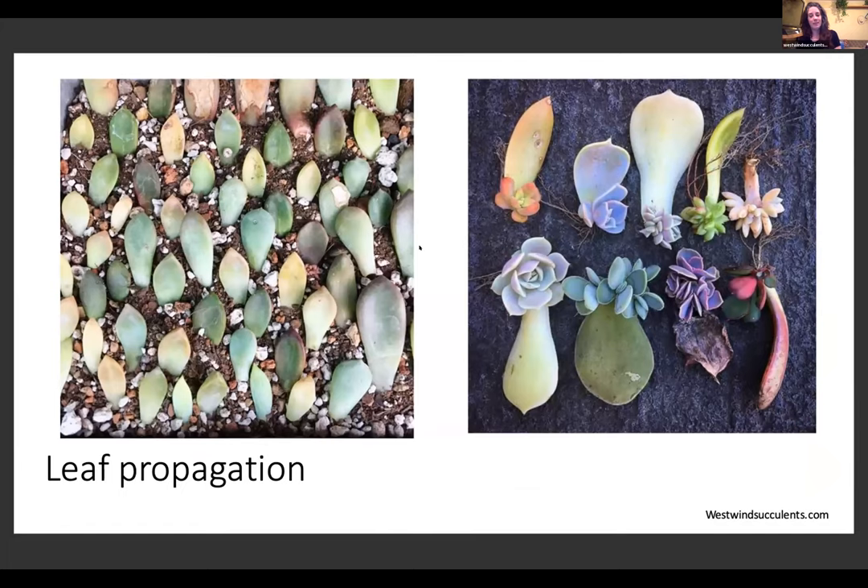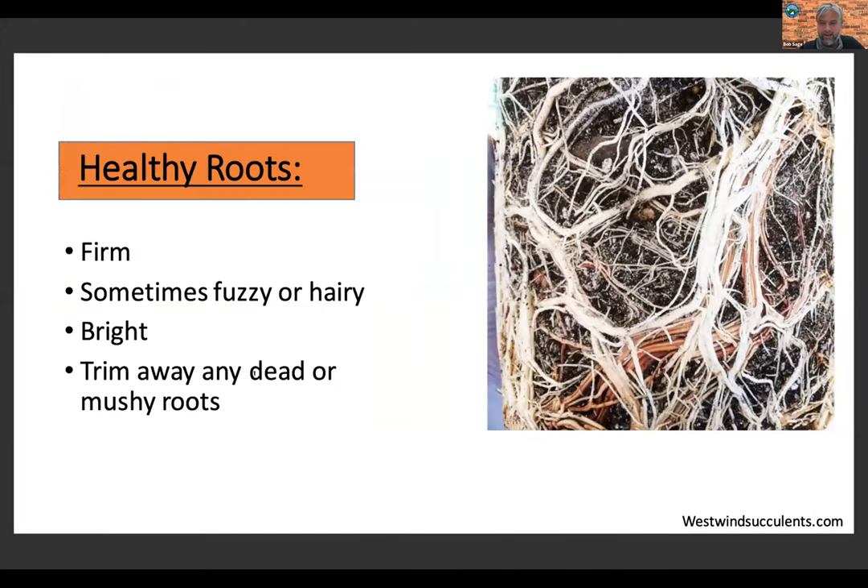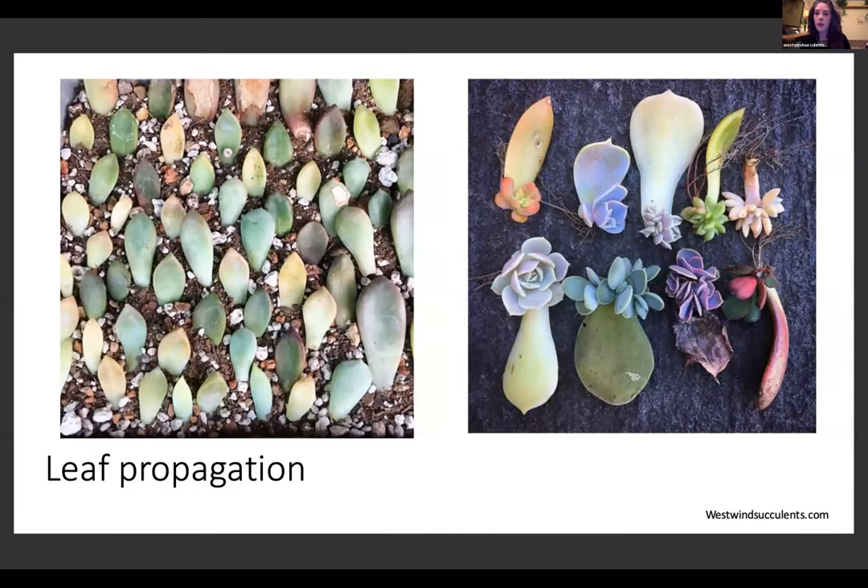Leaf propagation is super popular on social media. I'm pretty impatient so I don't tend to do it — it takes a long time and you need to mist it every few days to encourage them. But from the tip of a leaf, a new rosette will just start growing. It doesn't always work — there's about a 75% success rate — and the important thing is you need a very clean break: the leaf has to be perfectly intact for it to work.